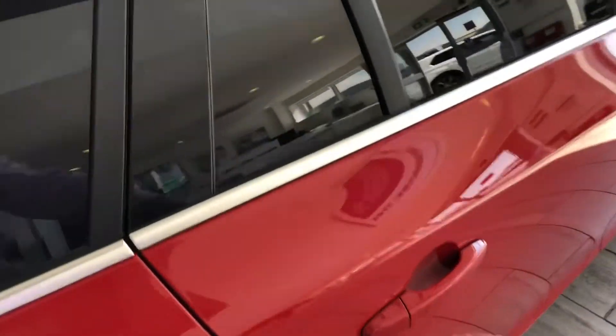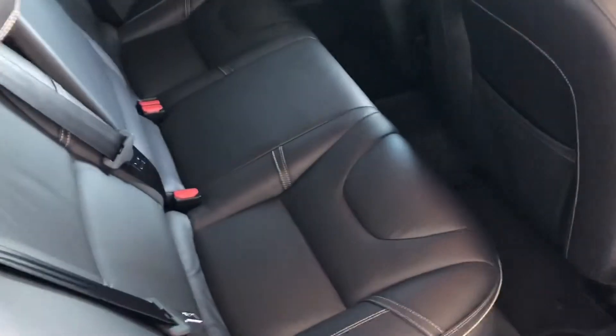This has just had a service and MOT, and it's just coming up to 26,000 miles on the clock.